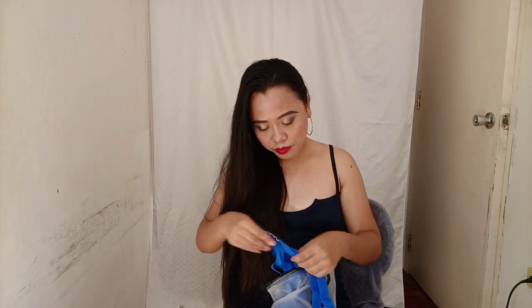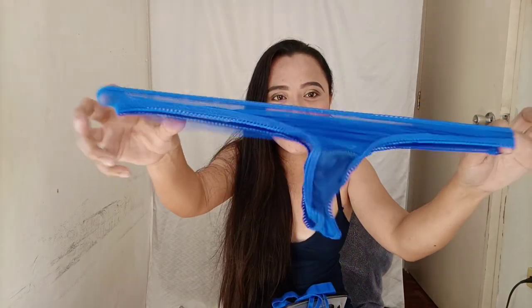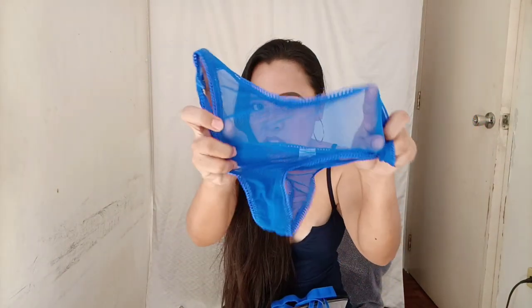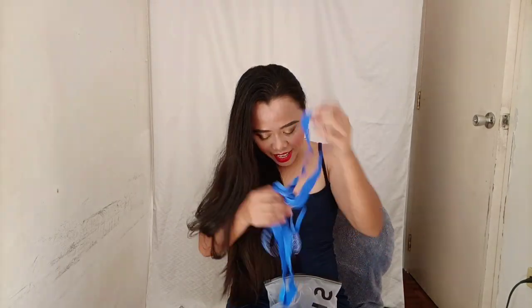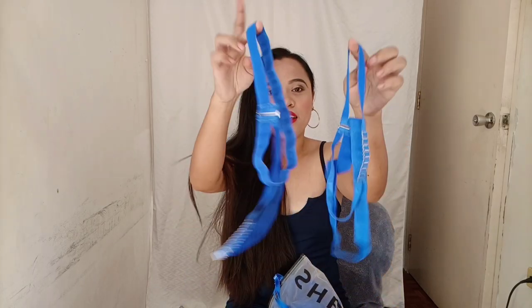The next piece — the bottom — it's a mesh, and this is what it looks like. Super cute! I like the details. And this is the back. So here's the front mesh and I like the details here. That's the bottom, and it comes with this.